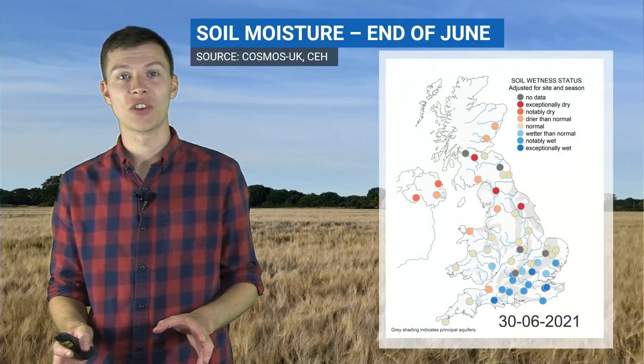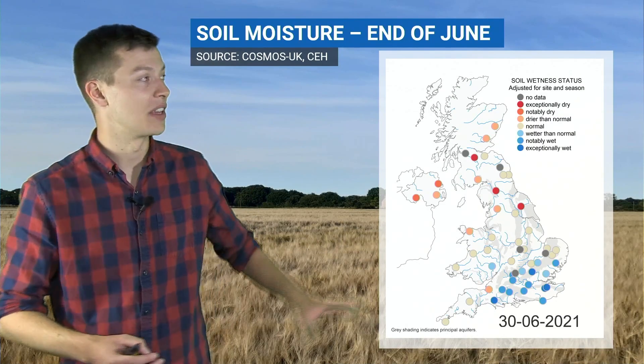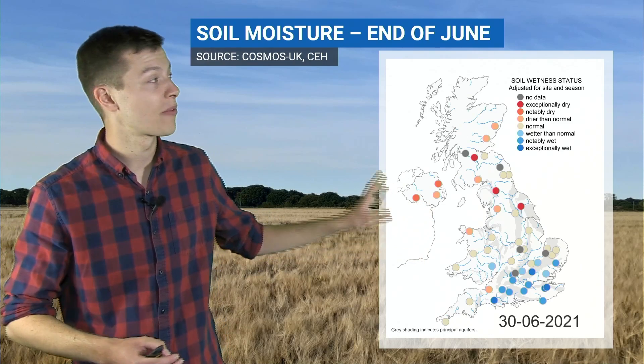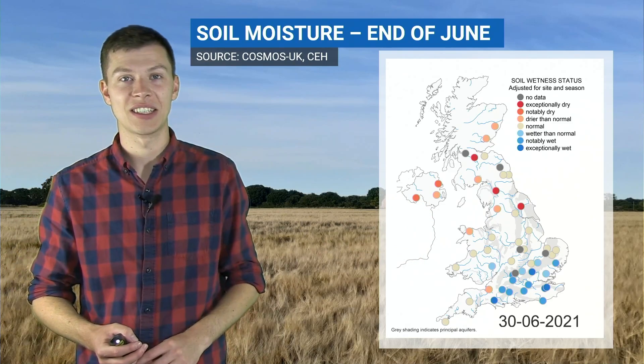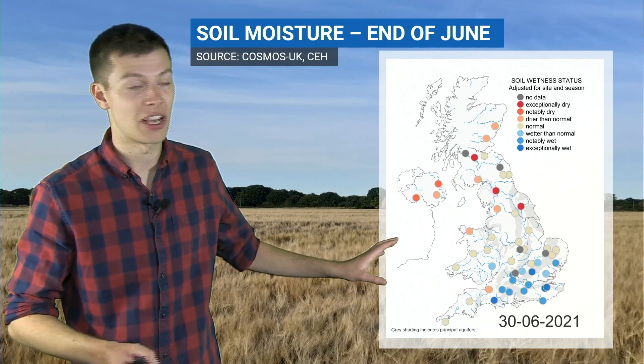First, just going to touch on the soil moisture. This is one we showed a few weeks ago at the beginning of July — the soil moisture update for the end of June from the COSMOS Network, run by the Centre for Ecology and Hydrology. To quickly summarize: at that point we had wetter than normal soils in the south and east.